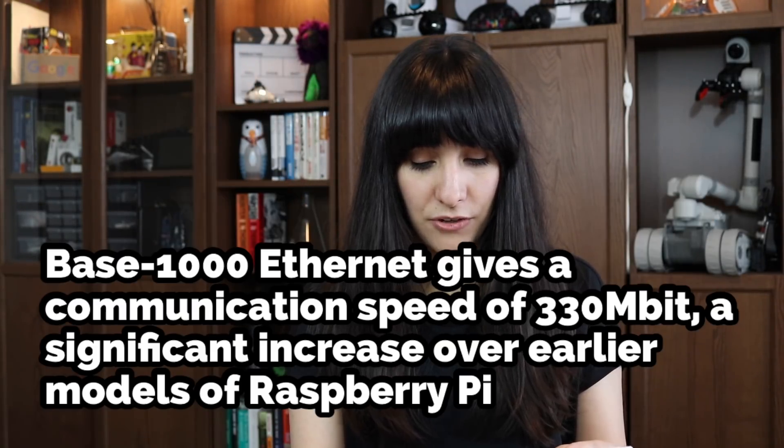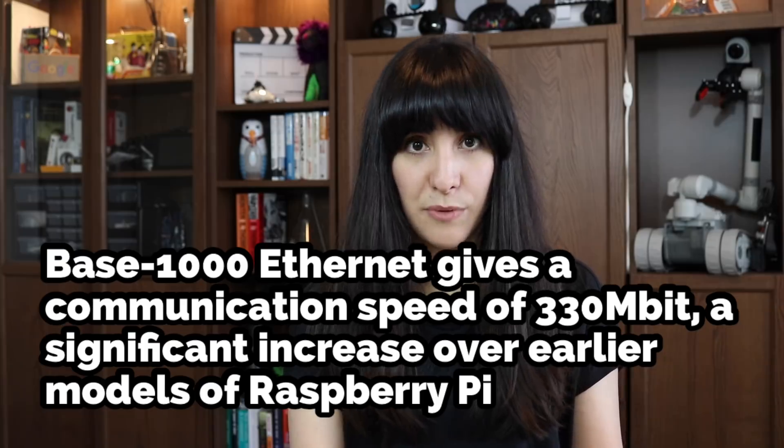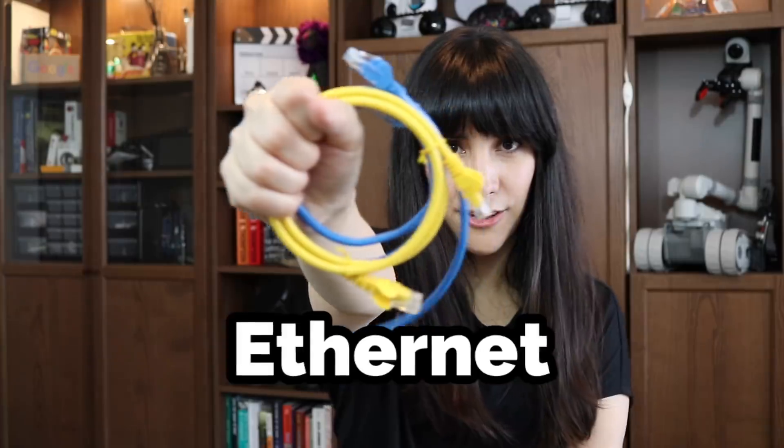Spec 7. Gigabit Ethernet gives a communication speed of 330 megabits, a significant increase over earlier models of Raspberry Pi. Faster, stronger, better. Ethernet! Alright, let's test it!